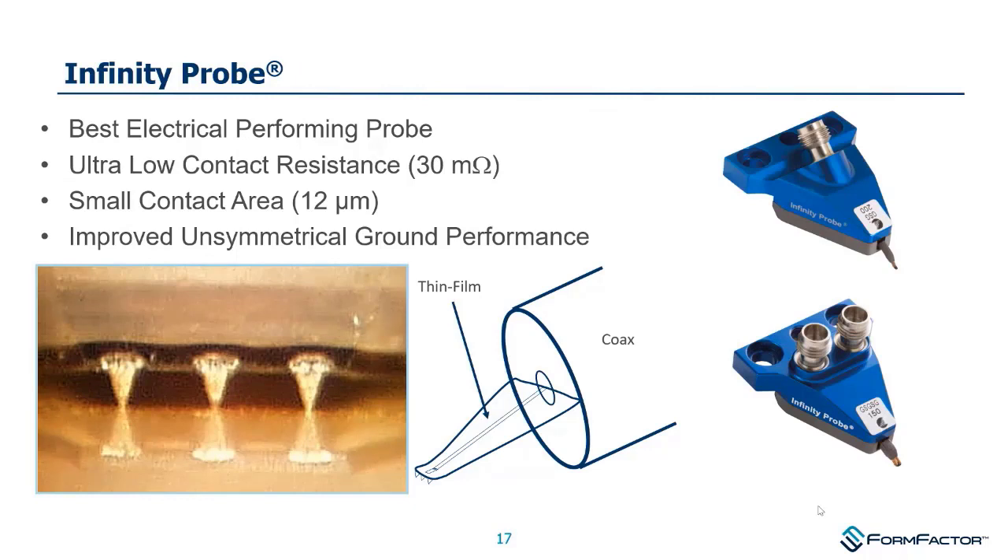The Infinity probe was introduced in the year 2000 and has our best electrical performance — certainly better than the Air Coplanar Probe. The transition from microcoax to probe tips is handled by a thin-film circuit on polyimide, similar to the technology used in our pyramid probe card family. This gives it really good performance, and we'll see in later slides why the electrical performance is superior.